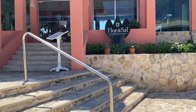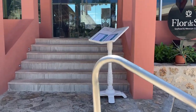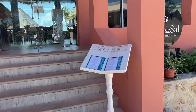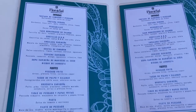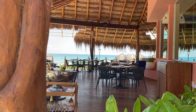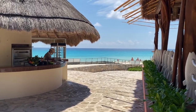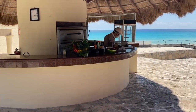And this is a nice beach side restaurant called Flor de Sal. They serve seafood and Mexican cuisine. It is an open restaurant with beautiful ocean views. And right next to it is a pizza house.